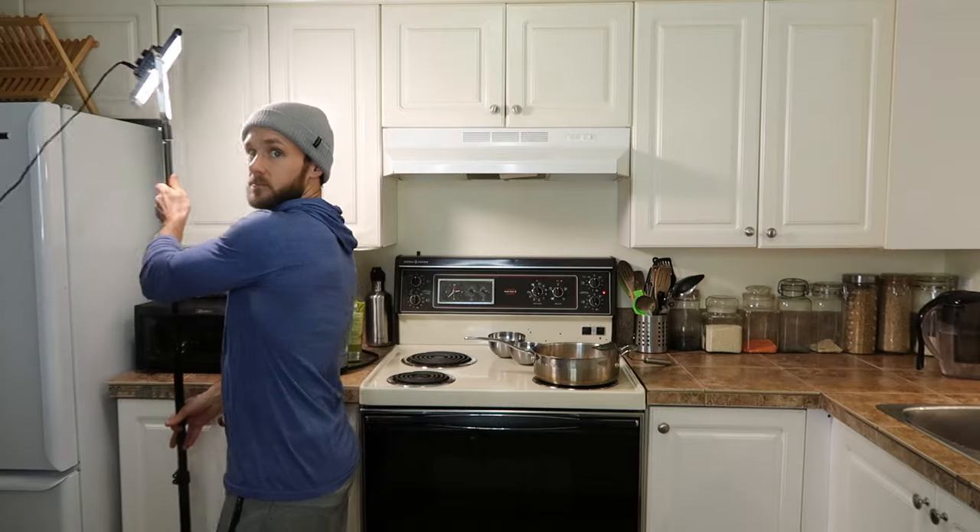If you wanted to have crispy tofu with that, I think it would be best to bake it. Tofu crisps up really nicely in the oven with something like barbecue sauce or a sweet mustard glaze on it — you can definitely get it crispy in the oven or a toaster oven. If you throw it in a stainless steel frying pan it will probably stick, but you can just mix it around and scrape it off the bottom and it'll be fine.